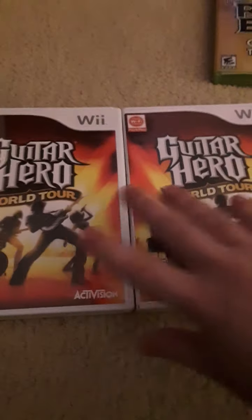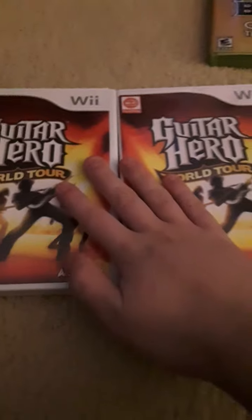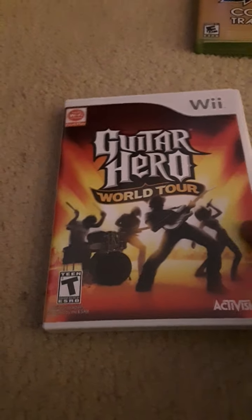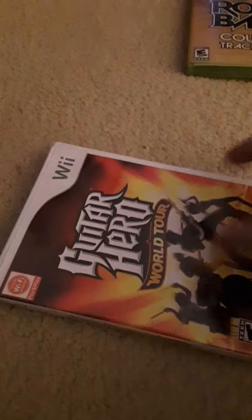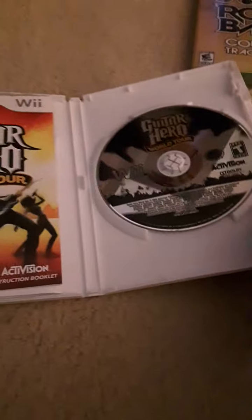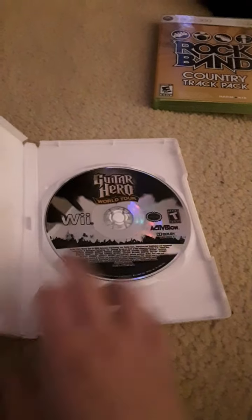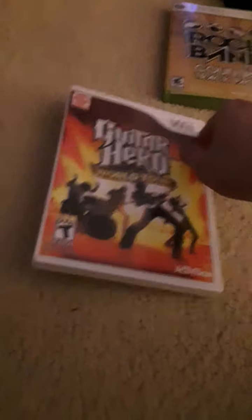Two copies of Guitar Hero World Tour for the Wii. I'll tell you the reason why I got two copies — my mom ordered another one by mistake. That was definitely funny. I'm gonna keep both copies in case something happens with either of them, including the main one I've had since 2018.